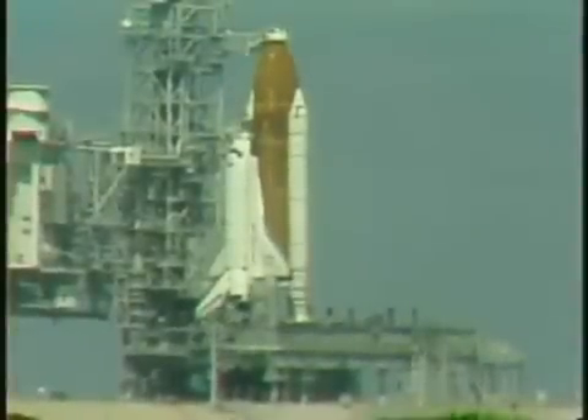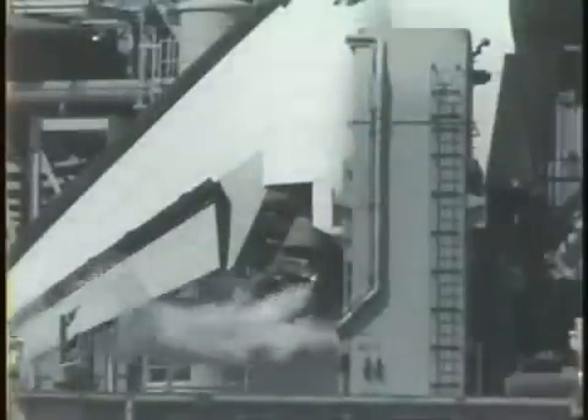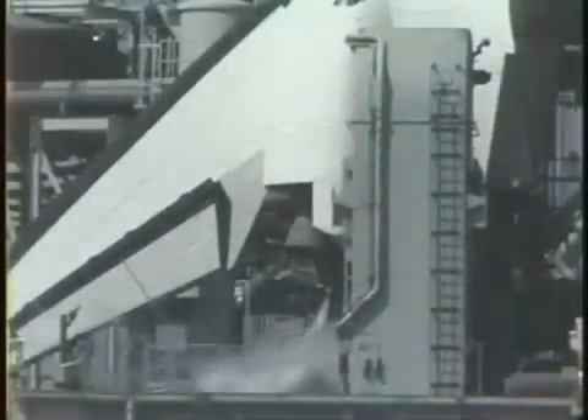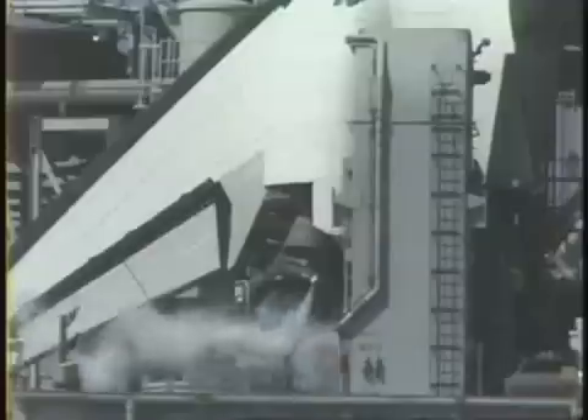Coming up on the four-minute point in the count. The orbiter flight control surfaces such as elevons, speed brakes, and rudders are now being moved through a pre-programmed pattern. All three engines are now being moved in a pattern to verify their readiness to support ascent flight control. After going through their paces, they'll be aligned to their start positions.